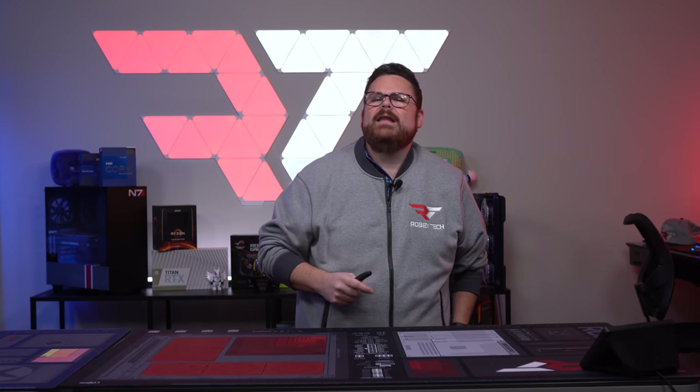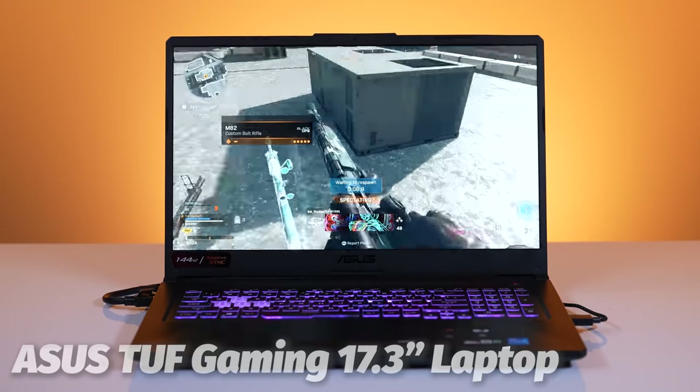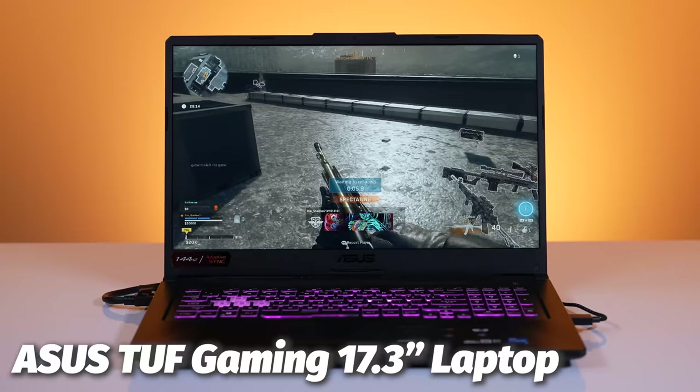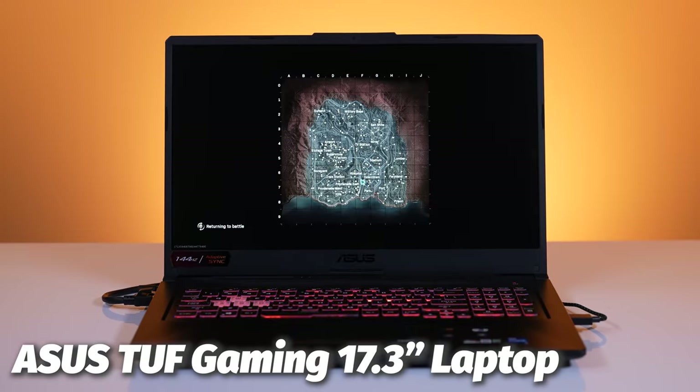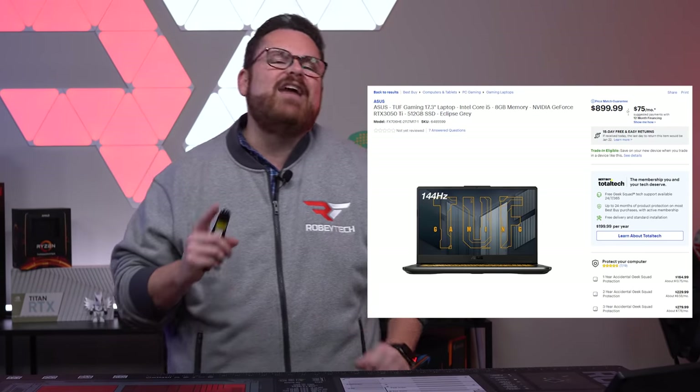But what about less expensive ones? What about those gaming laptops that are sub-$1,000? Are there any good ones? What kind of performance are we going to get? We found one to talk about — the ASUS TUF Gaming 17.3-inch gaming laptop, which we got on sale for Black Friday from Best Buy. We'll find out right now, right here on Robitech.